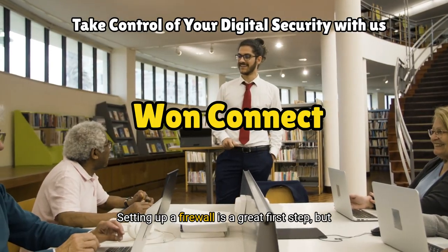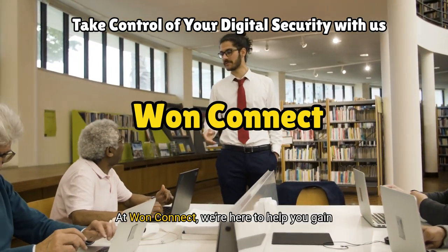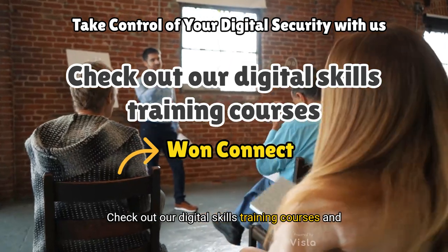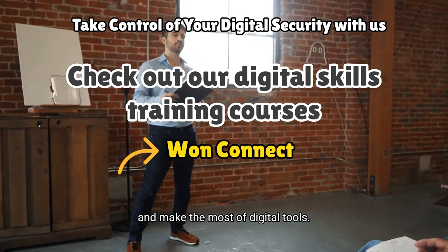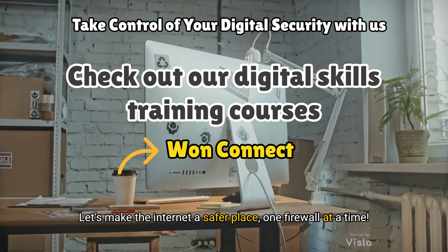Setting up a firewall is a great first step, but why stop there? At OneConnect, we're here to help you gain digital confidence and security. Check out our digital skills training courses and learn how to protect yourself online. Stay safe and make the most of digital tools — let's make the internet a safer place, one firewall at a time.